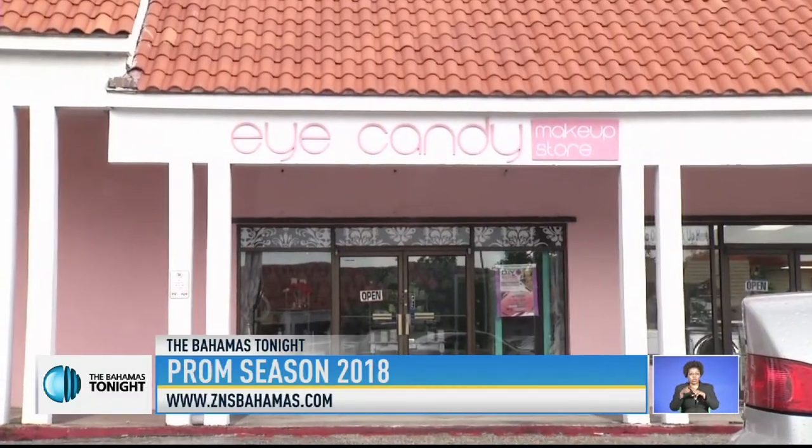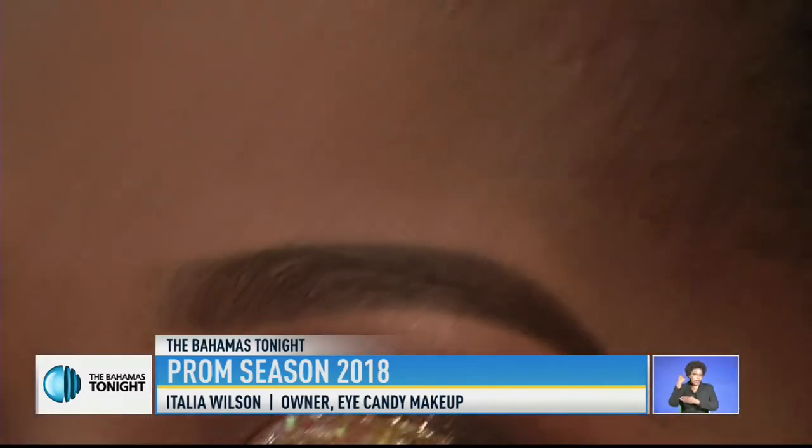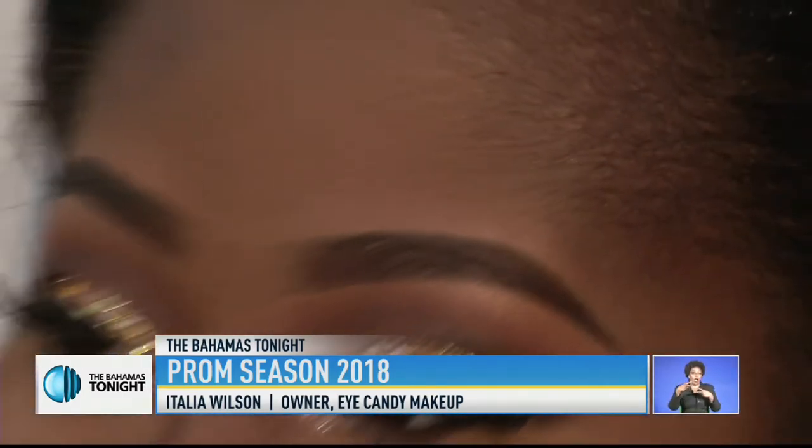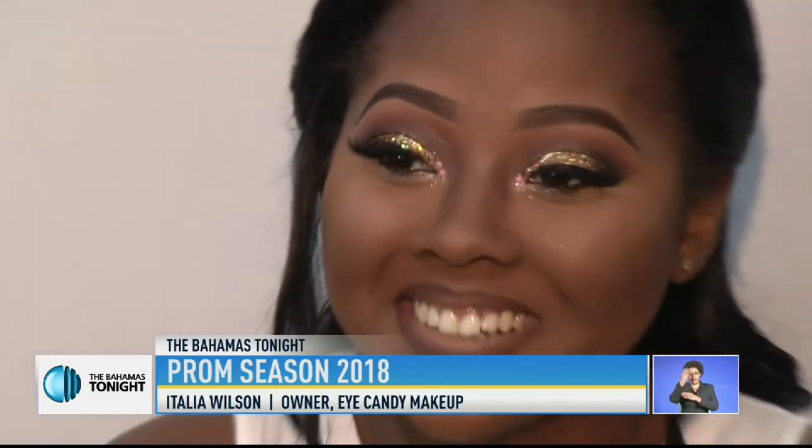Eye Candy owner Italia Wilson says glitter and glow is trending in makeup this year. Next to getting the dress, your makeup and hair is definitely up there. You've got to have the glow when you're going on the red carpet for prom this prom season. Face has to be glowy, eyes have to be glittery and all glammed up. And definitely lashes.